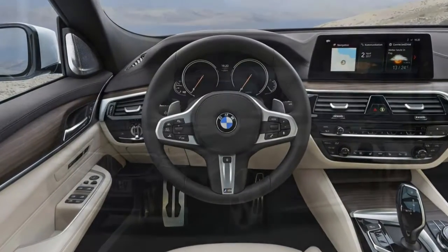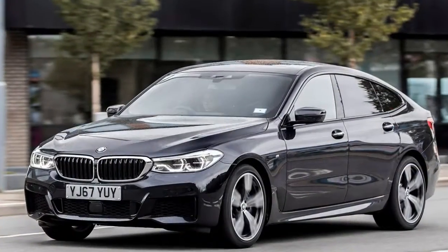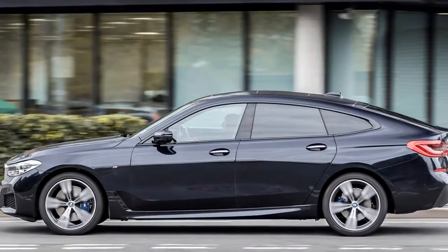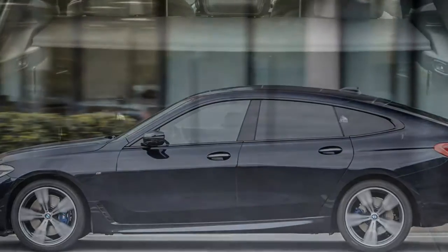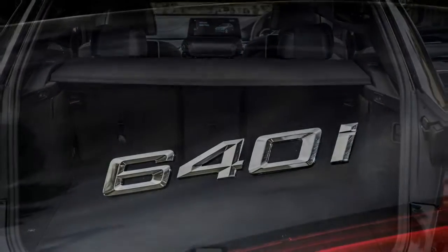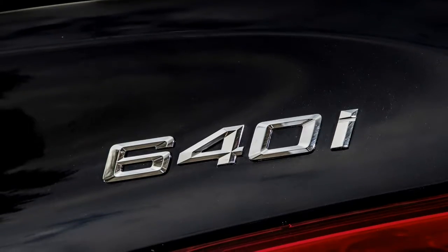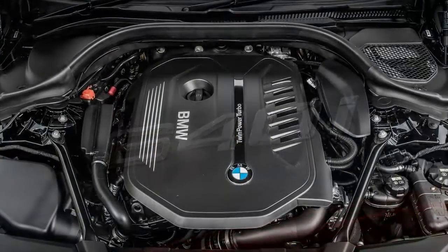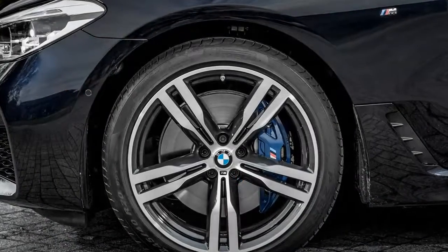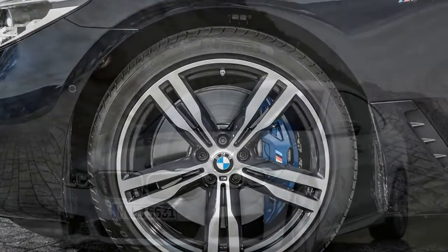Latest deals from Buyacar: BMW 6 Series 630d xDrive M Sport from £40,890, or £519 a month. BMW 6 Series Gran Turismo SE from £40,480, or £546 a month. See all deals on the BMW 6 Series.